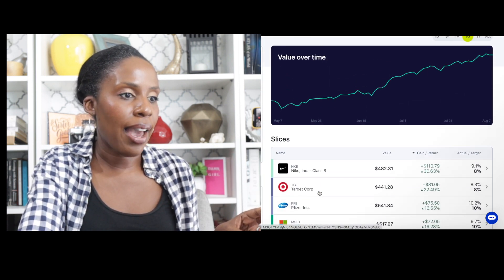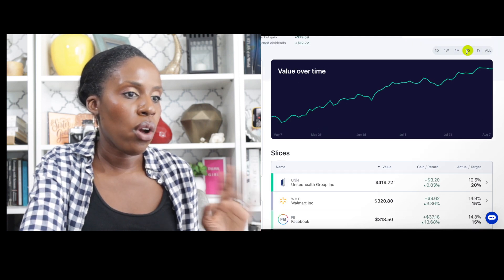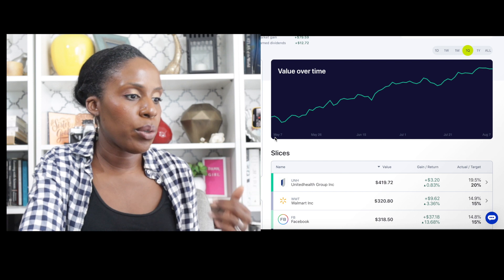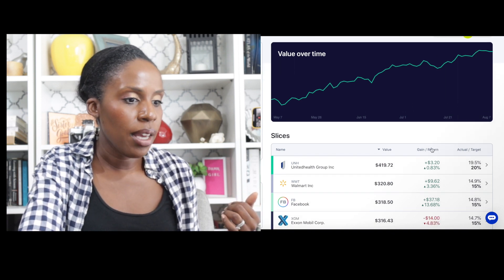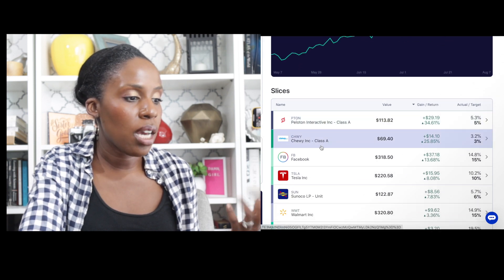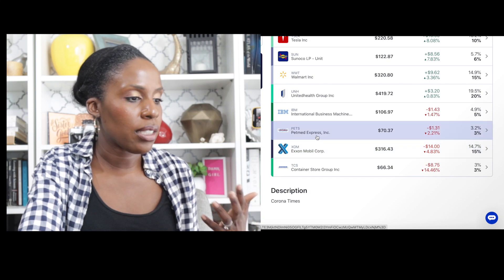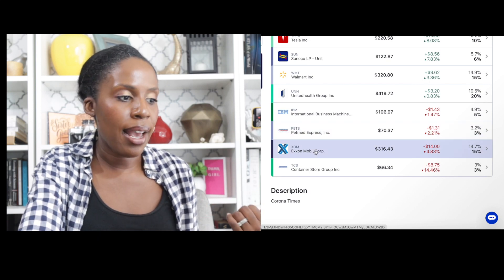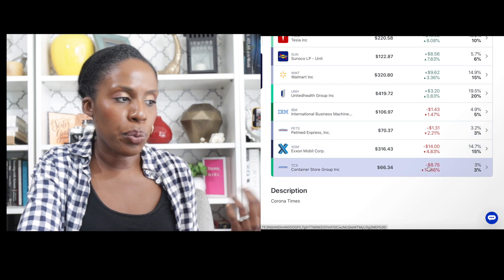Now let's look at my second portfolio and we're going to change this to one quarter — the last three months from May through August. My top performing stocks are Peloton, Chewy, and Facebook. And my lowest performing stocks for the last quarter were PetMed, ExxonMobil, and Container Store. But as you can see, the losses were not high.